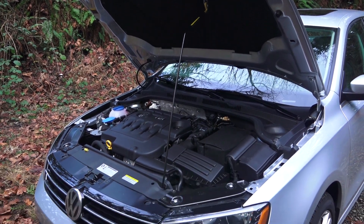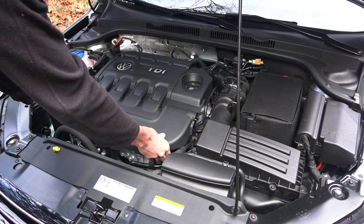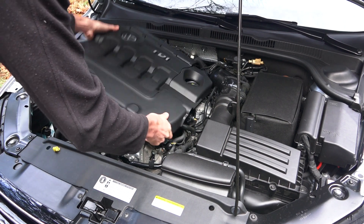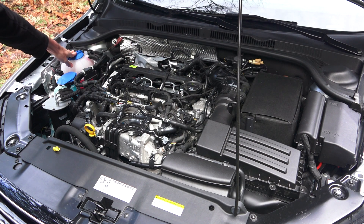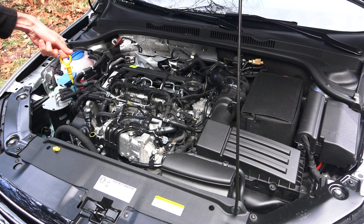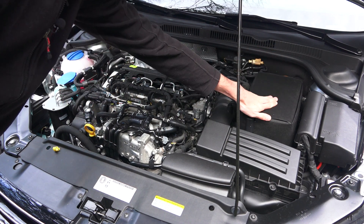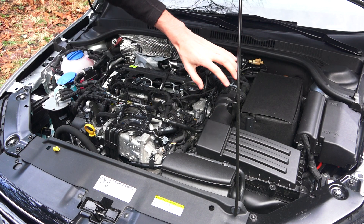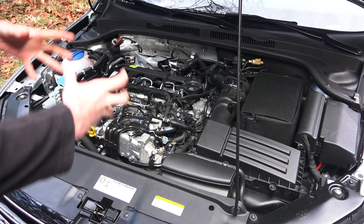Let's take a look under the hood. Packaging is fairly tight and you do have this large engine cover but it can be easily removed. Checking for serviceability, we've got engine coolant over here, windshield washer fluid, your oil fill and dipstick, and then the battery right here — simple access, and it is towards the back which helps keep the weight towards the center of the vehicle.